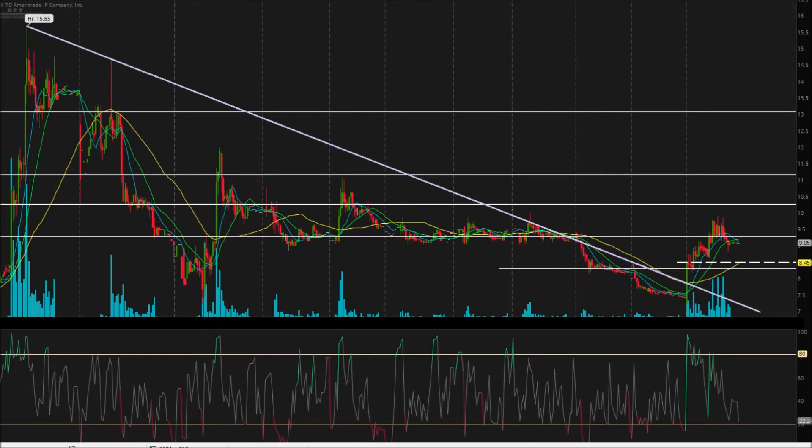Today was a great day for OPTT, up 21.5%. And incidentally enough, today we did break that trend line. Not only that, but we made higher lows on the chart.